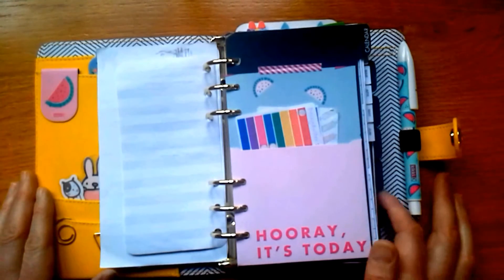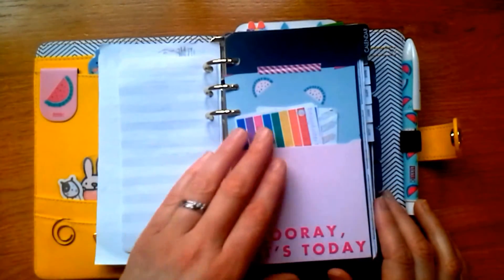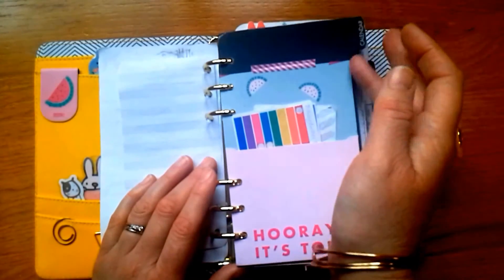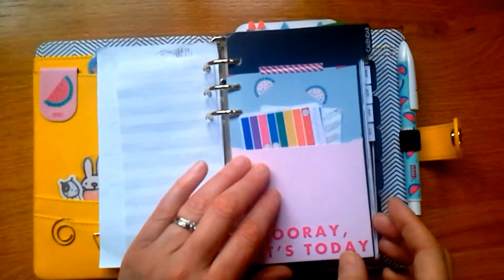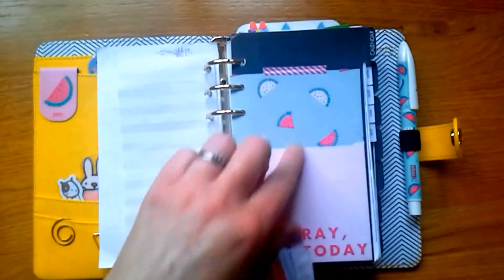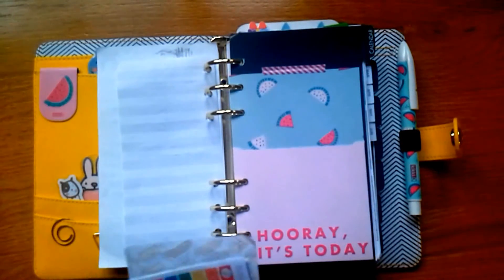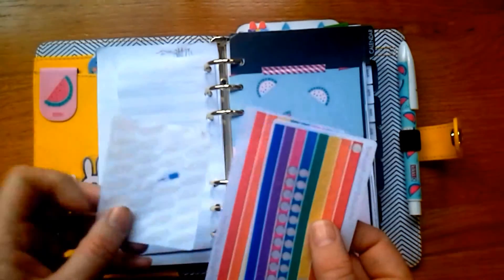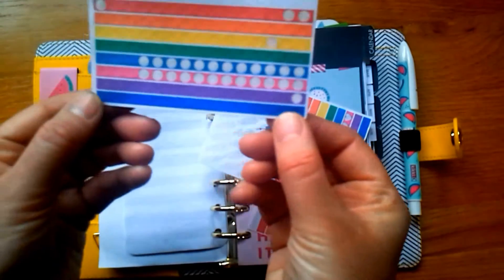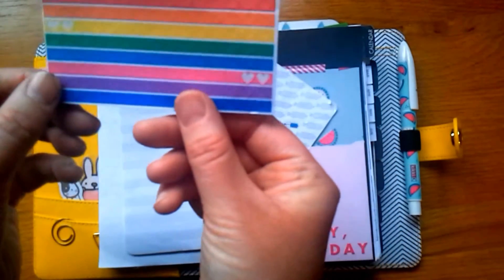I have seven sections, using the divisors that came with the planner, but I've decorated them a bit to make them brighter. My first section is the calendar section. I've got a little cute pocket from the Kiki K dashboard kit, attached with washi tape so I can take it off and change it. In that pocket I've got some sticker sets from Daisy Duster Designs — really cute mini stickers with little dots and hearts.